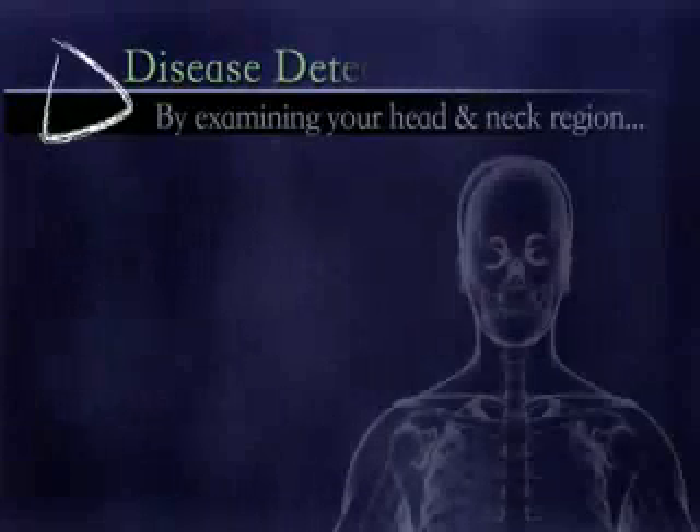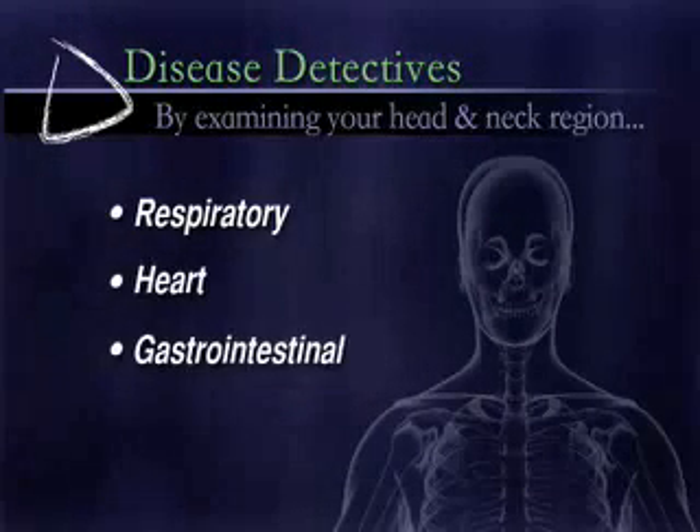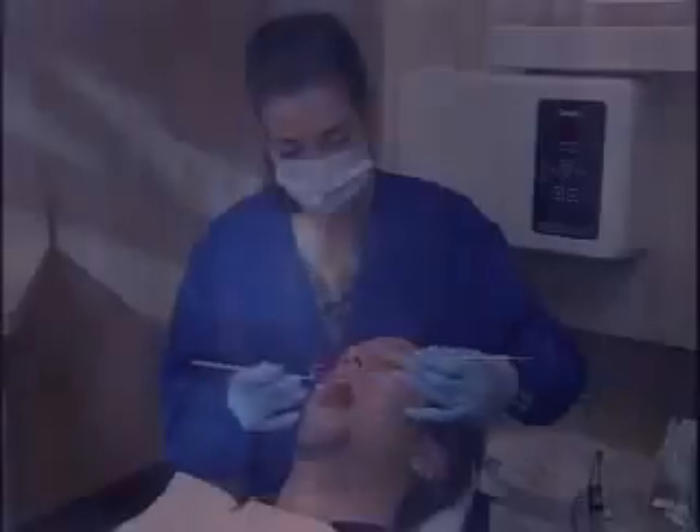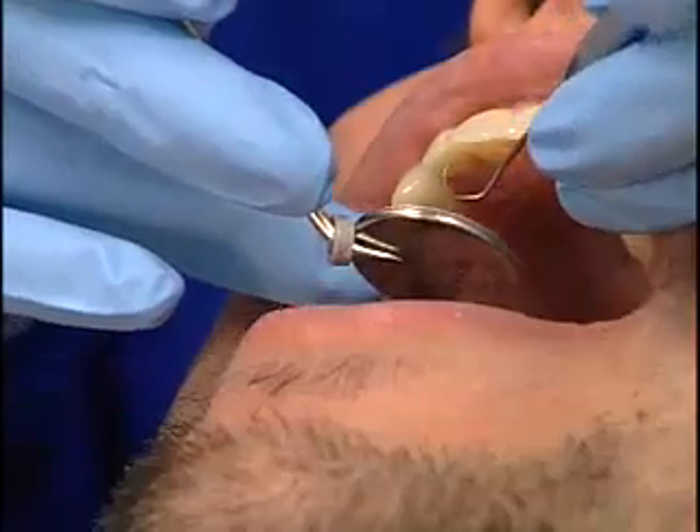In fact, as Dr. Jed Jacobson explains, during a routine exam dentists can now detect more than 120 signs and symptoms of disease by simply examining your head and neck region. Your dentist can tell whether you might be at risk for certain respiratory, heart, gastrointestinal, and kidney disorders.